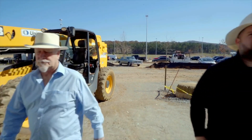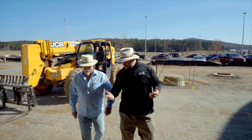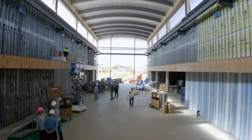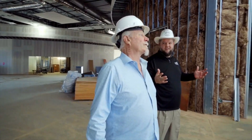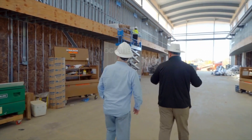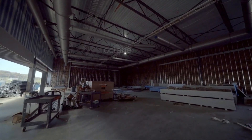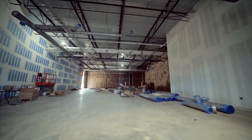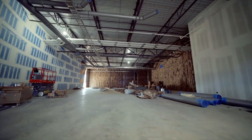Welcome to Savoy Automobile Museum. Well, this really makes a statement — what an entrance. Right now being under construction you don't get a lot of what the final product will be, but we want people to be able to appreciate the art of the car. They're gonna be displayed where you can walk around and enjoy the whole car.